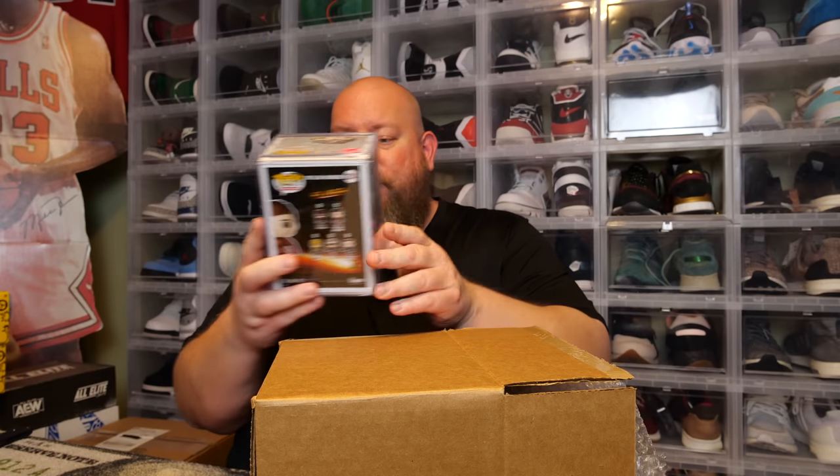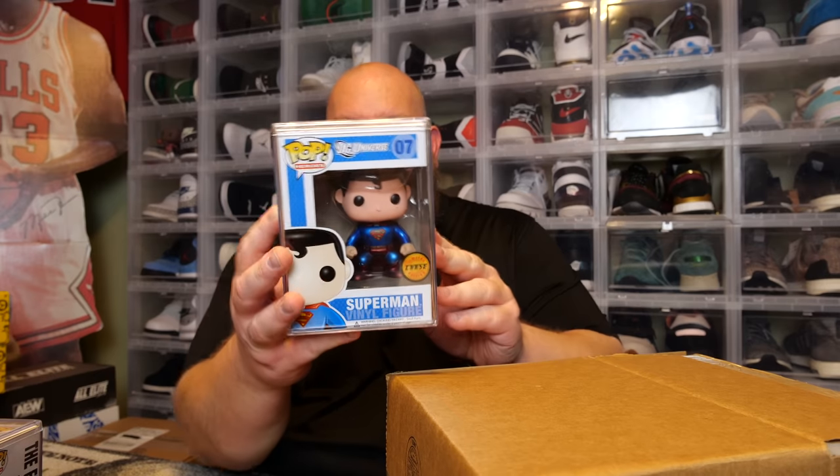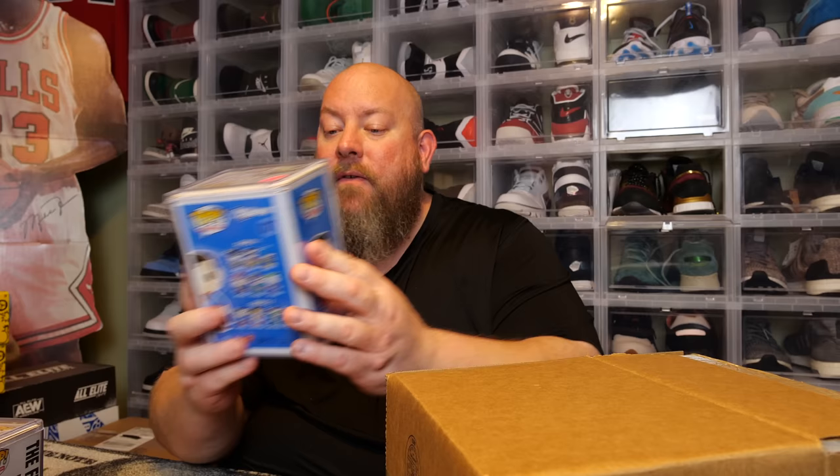First hard stack — the back says The Flash. We have the Flash Unmasked, 2015 SDCC exclusive. My wife and I just saw the new Flash movie in theaters and I enjoyed it — especially Michael Keaton back as Batman, that was awesome. This pop was valued at $210 at the time of packaging, and it's an eight-year-old pop.